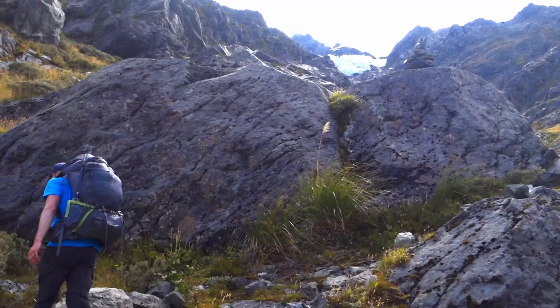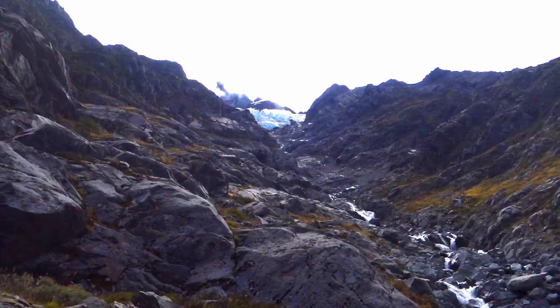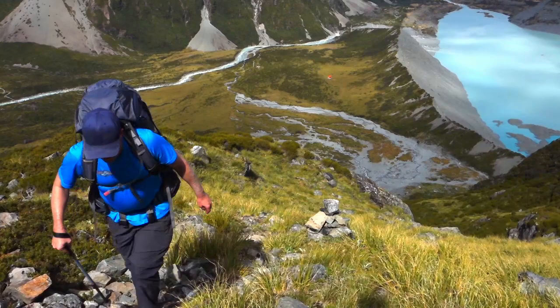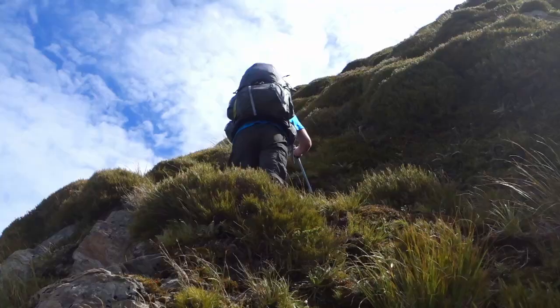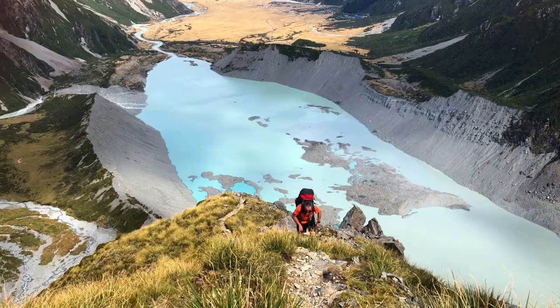We've hit about the 1100 metre mark, marked by a huge rock here — I assume they come and go depending on the seasons and the avalanches. It's been steepish up until now, but we've only really just got into the gorgy bit of Stocking Stream and she pitches up pretty steep from here. So it could be a bit of hands and knees stuff. We need to be pretty careful, watch where we're going and look after our footing.